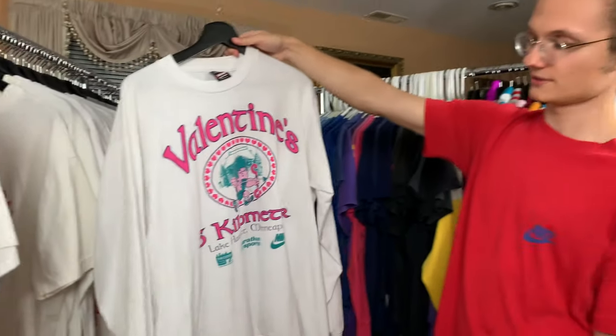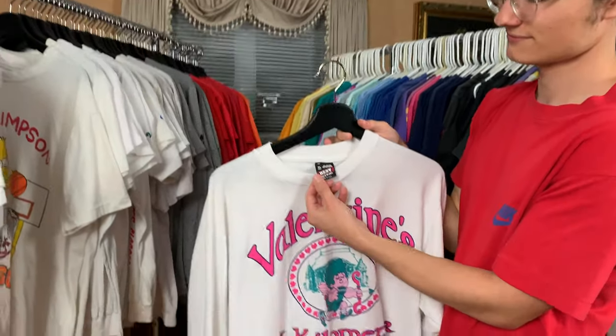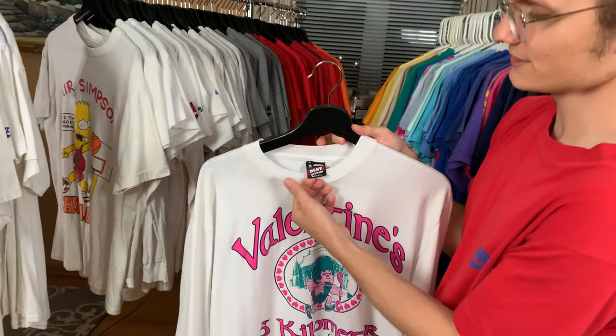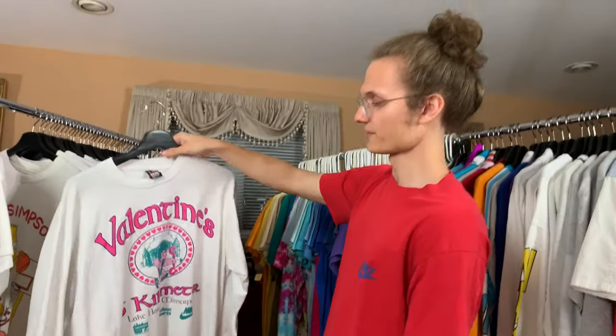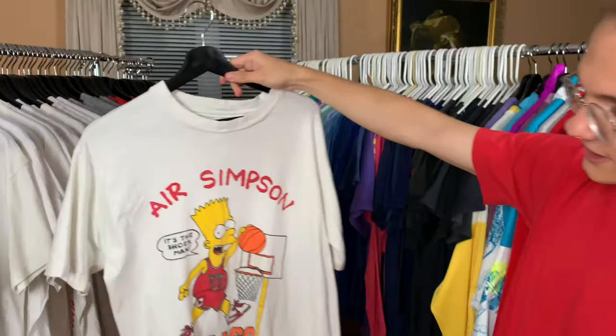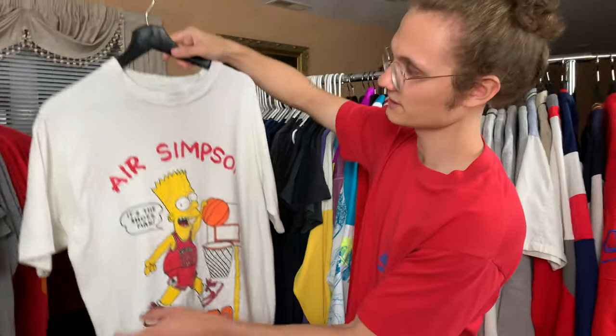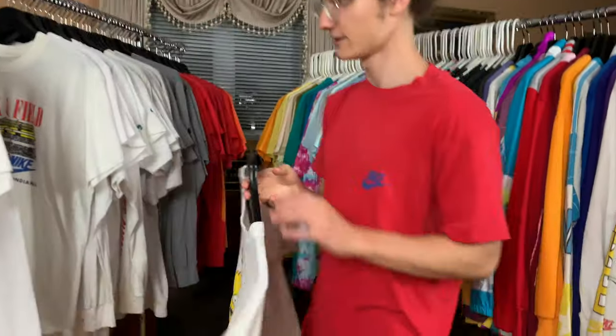Valentine's Day Five Kilometers Nike — it's put on a Fruit of Loom tag. I don't think it's an official Nike tee, but I think it's still really good. Another unofficial Nike tee is this Air Simpson tee — it's got Chicago on the back. It's a bootleg Bart tee. I think it's really cool though.